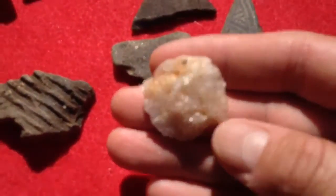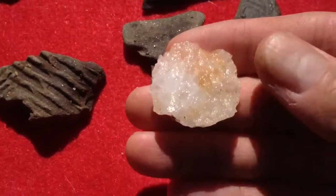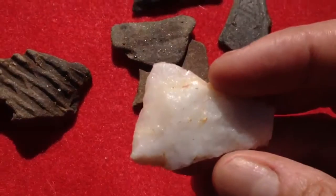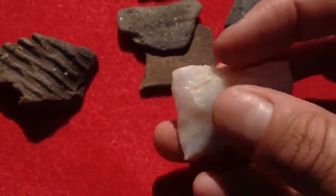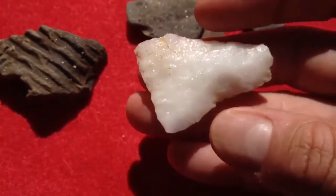And then this piece, it's worked, so I don't know if it was like a little knife or a little scraping tool or something. And then this one, I'm not exactly sure — I'm just gonna have to look at it a little better. You can see the work marks on the base right there, so I don't know what that was. Could have been a scraping tool too.